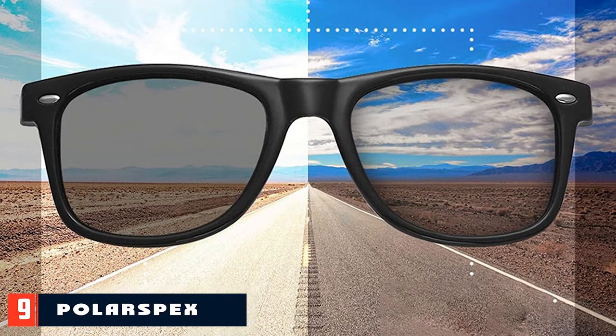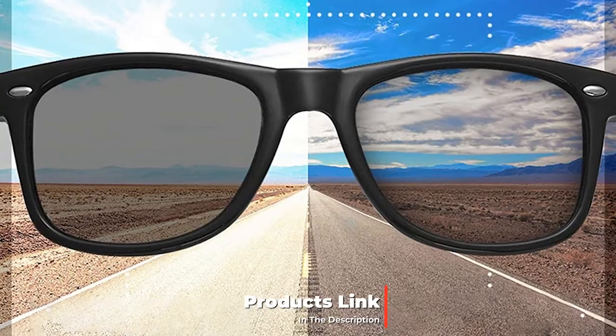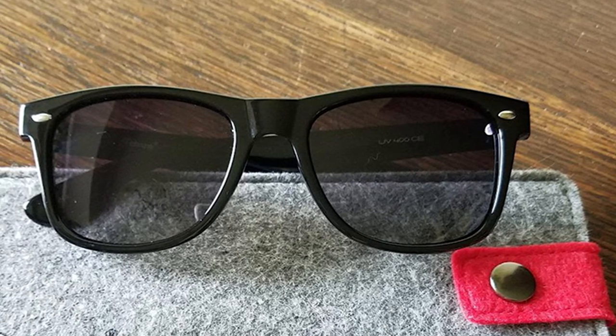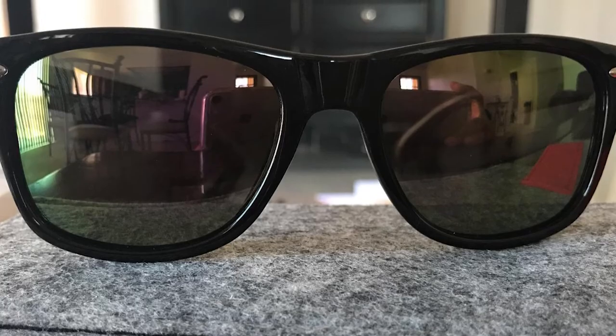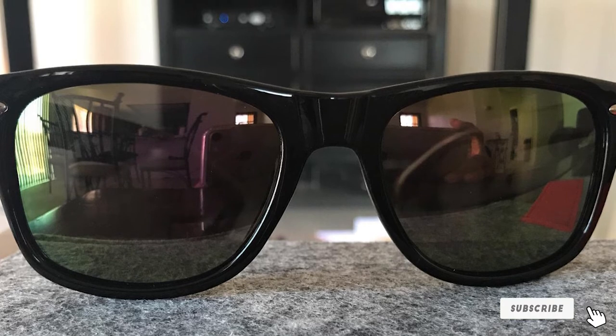Next, at number nine, we have Polarspecs Maven Sunglasses. These might be the most iconic shades in the game — a type of frame that goes by many names. Ray-Ban, who originated the iconic design, calls their style the Wayfarer; Warby Parker calls their take the Harris. It's a classic for a reason: these iconic sunglasses have adorned countless famous faces throughout the latter half of the 20th century and into the 21st, and they look incredible on virtually any face shape. For a reliable and affordable pair of classic shades, look to these Polarspecs, available in a range of frame and lens colors.